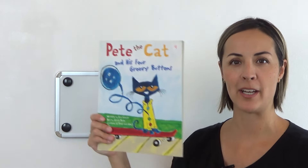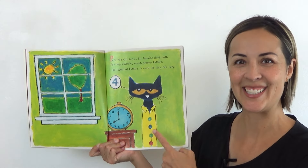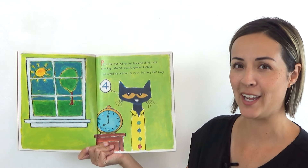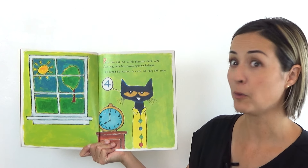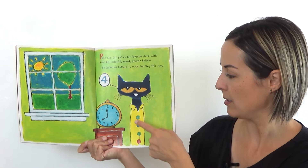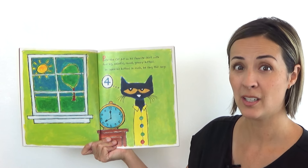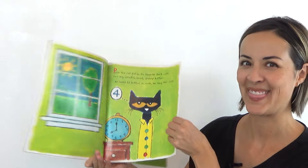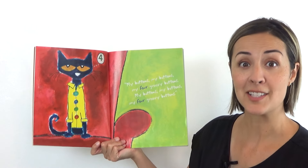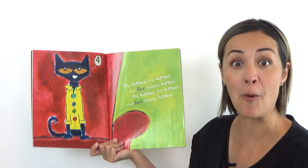Now I have four, so I'm ready to read about Pete the Cat and his four groovy buttons. If something is groovy, it means it's really, really cool. Okay, here he is — here's Pete. Pete the Cat put on his favorite shirt with four big colorful round groovy buttons. Will you count and make sure there's four? Ready? One, two, three, four. He has four buttons. He loved his buttons so much he sang this song. My buttons, my buttons, my four groovy buttons. My buttons, my buttons, my four groovy buttons.